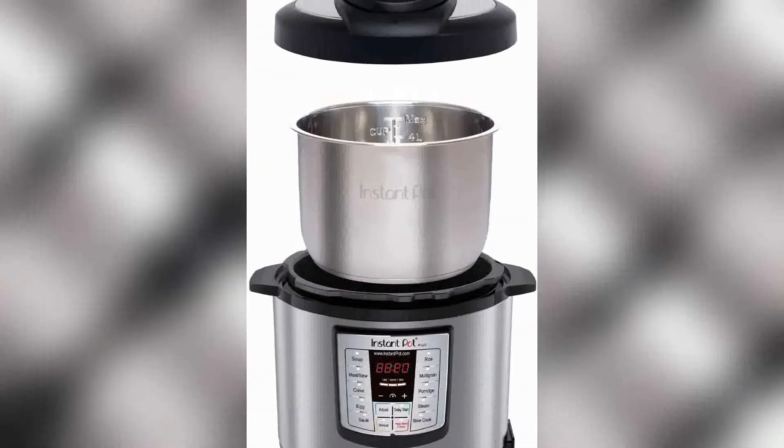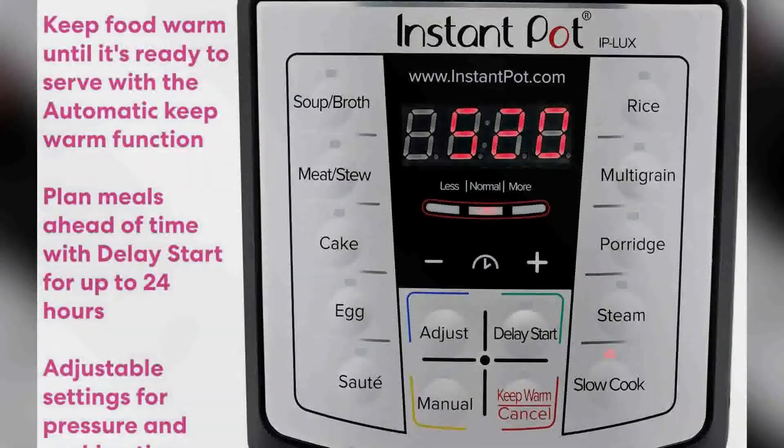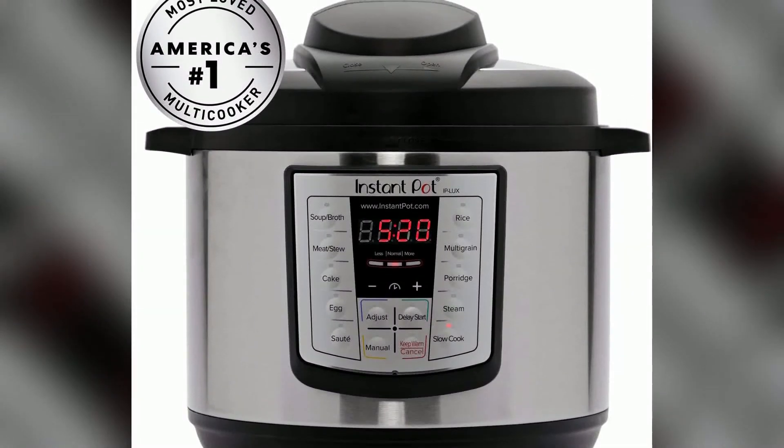Its stainless steel cover, components, and accessories are dishwasher safe. Safety features include overheat protection, a safety lock, and more to ensure safe pressure cooking. The free Instant Pot app on iOS and Android devices includes recipes for any food to kick you off on your culinary experience.